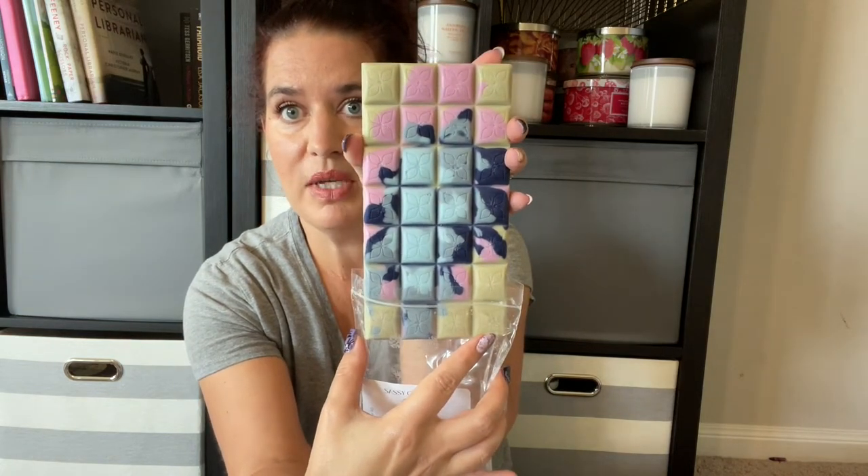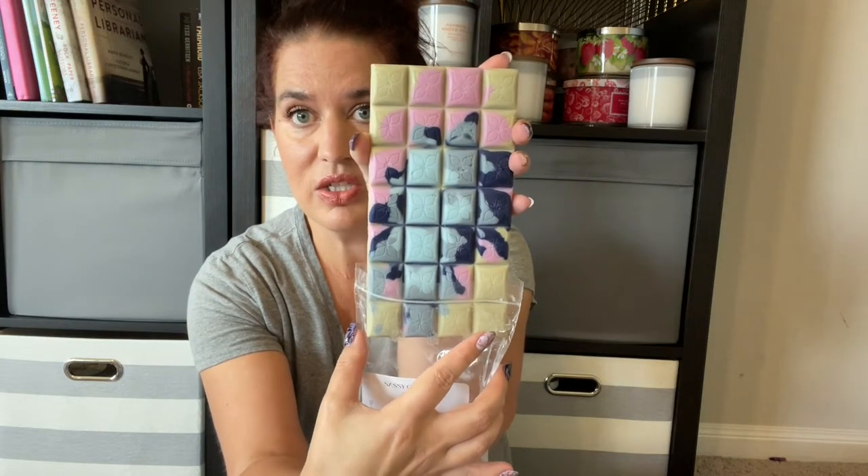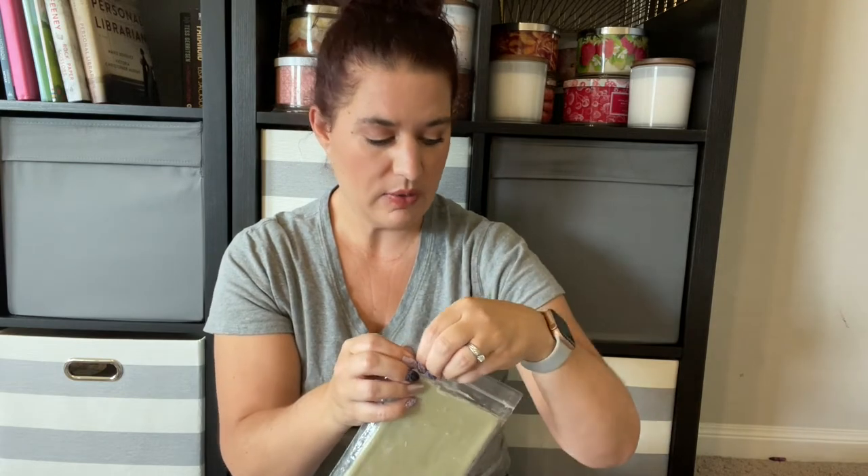I don't know if any of you have ever been into scrapbooking or making cards, but these bars just remind me so much of the beautiful watercolors I used to work with when I was doing that.